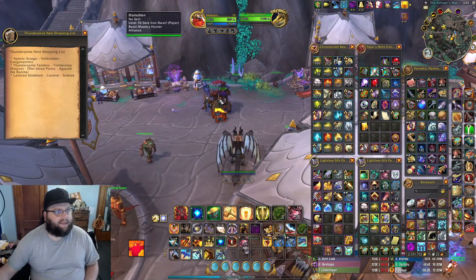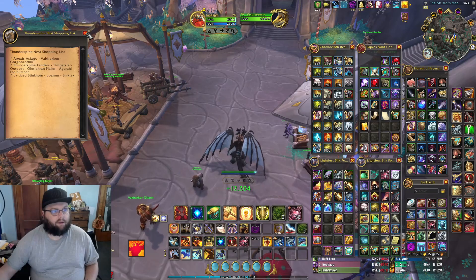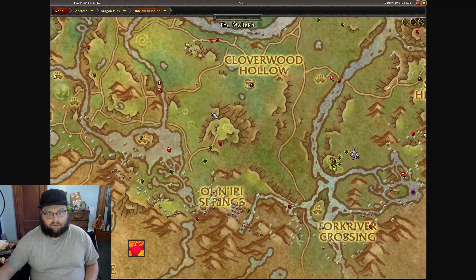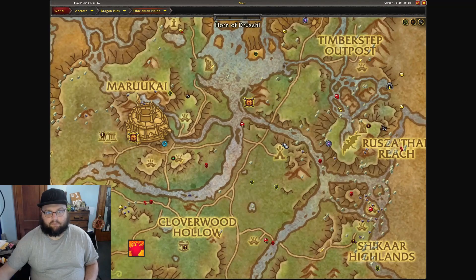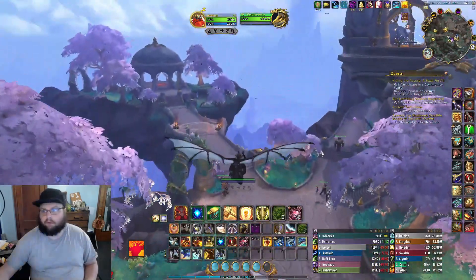We need Thunderspine Tenders from Timber Step Outposts in the Ohnaran Plains — the butcher sells them. Then we need something from Loam as well. I don't know where Timber Step Outposts is, if I'm just being honest. Maybe if I just scroll over it... okay, so this is where we're gonna have to Google. Timber Step Outposts — oh, it's right up here in the northeast, and there is a flight path there.